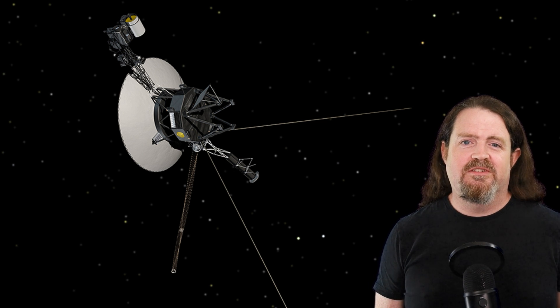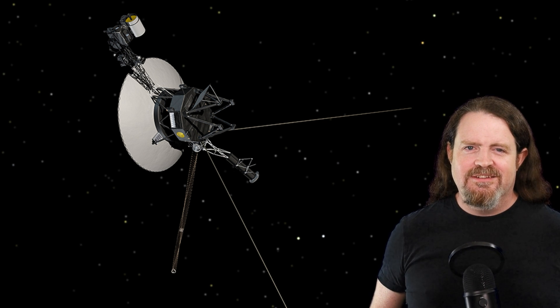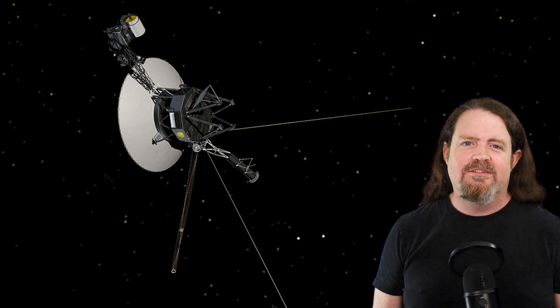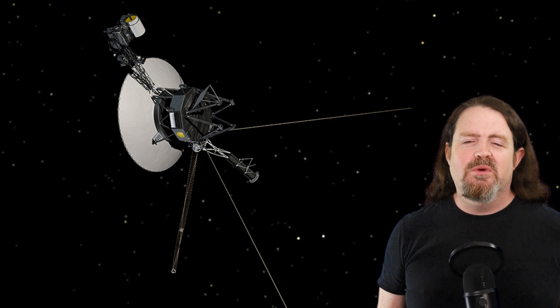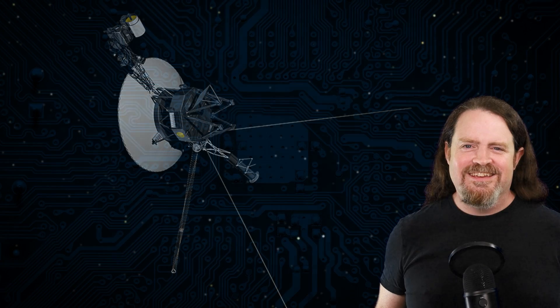Right now, radio transmissions from Voyager 1 take about 22 and a half hours to reach Earth, and it's traveling away from us at 17 kilometers per second. You've heard of a light year — the distance that light travels through space in a year? Well, humankind is still a long way from sending anything other than radio transmissions a light year away from Earth. But on November 18th, 2026, Voyager 1 will be so far from Earth that those radio transmissions will take more than 24 hours to get here, which means it will have traveled one light day into deep space — which I think is really cool.